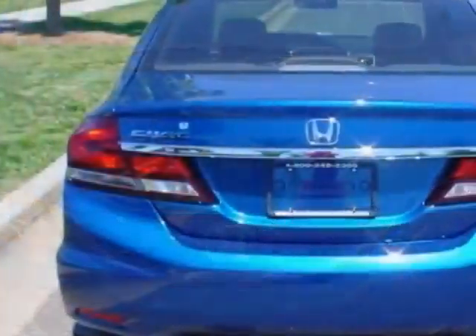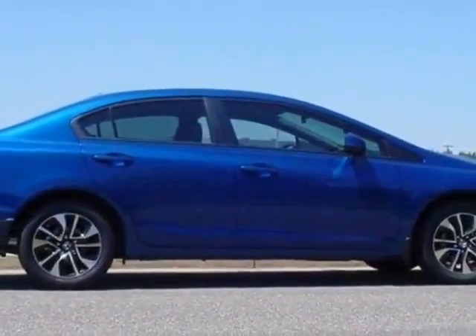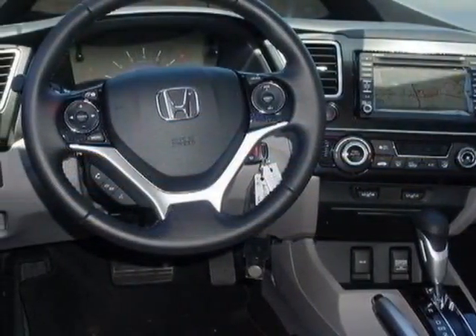This vehicle gets an estimated 28 miles per gallon in the city, and an estimated 39 on the highway. This Civic Sedan boasts a 1.8 liter engine and has a 5-speed automatic transmission.